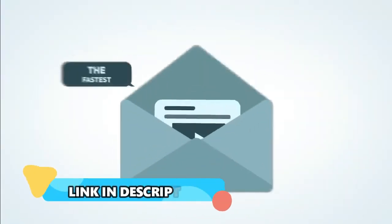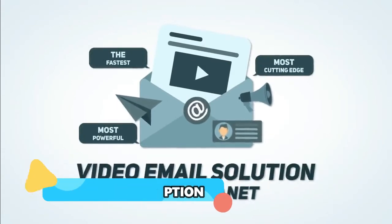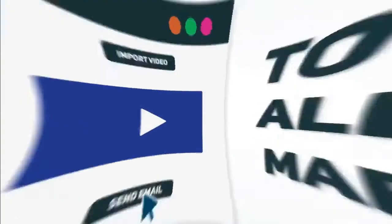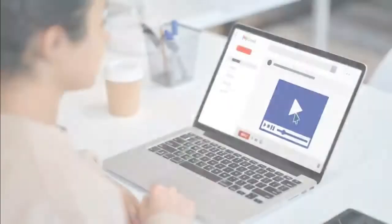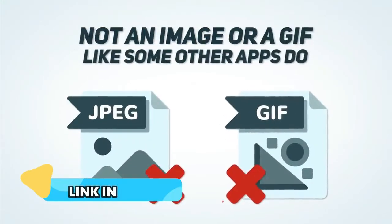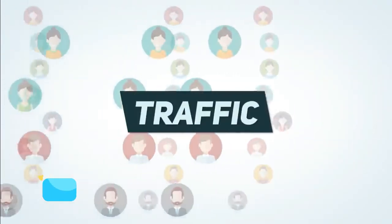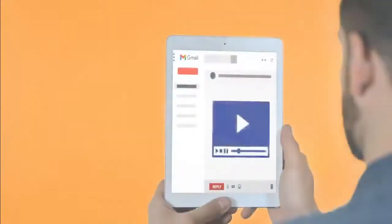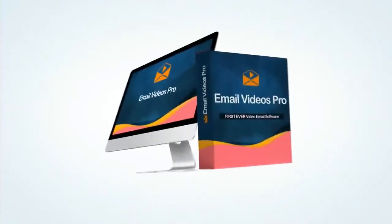Imagine having access to the fastest, most cutting-edge and most powerful video email solution on the planet. This video software is the first app ever to allow marketers to add and play videos inside of emails — actual videos, not an image or a gif like some other apps do. We're talking about getting the maximum amount of clicks, engagement, responses, and therefore traffic and profits from any email you or your clients send out. Plus, it works perfectly on cell phones, tablets, and all mobile devices.